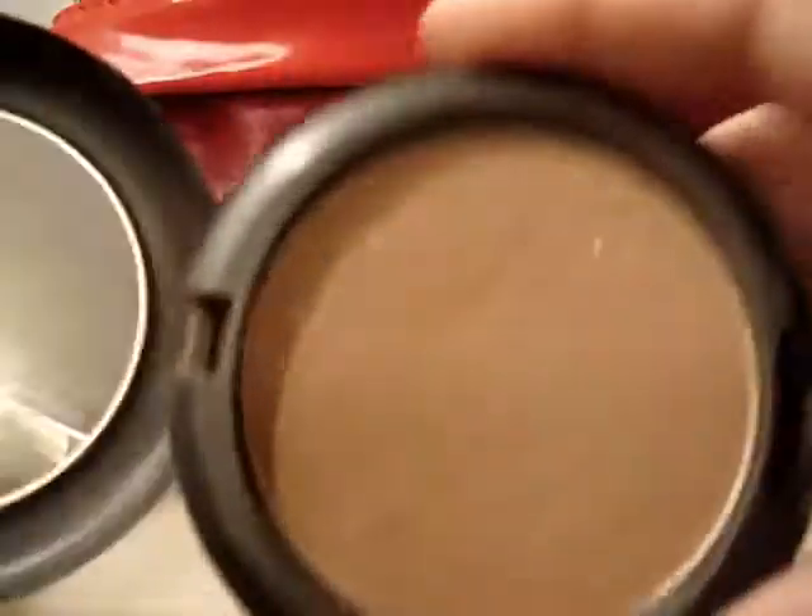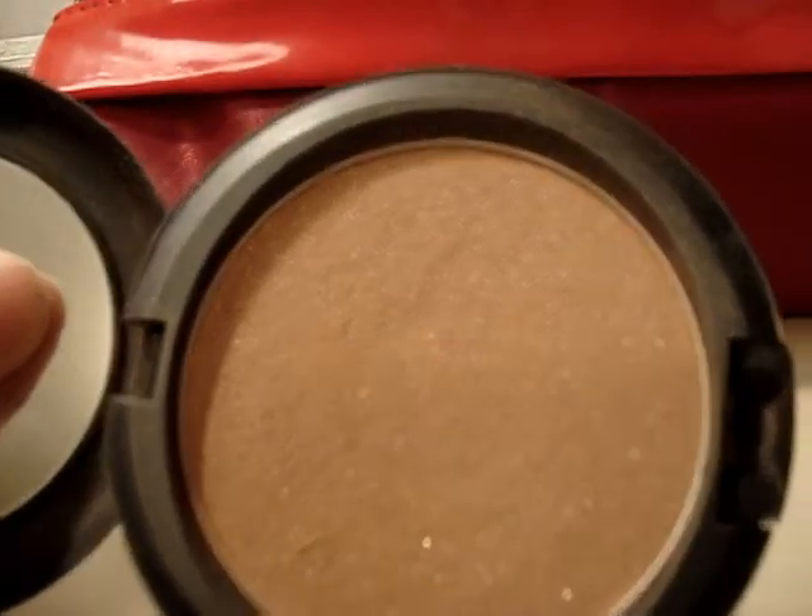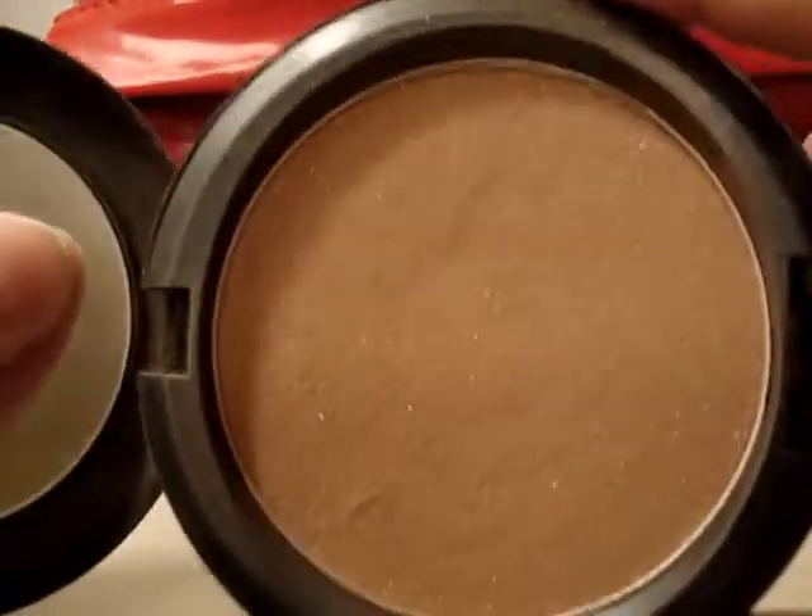This is my makeup bag. The first thing in my bag is the MAC refined golden brown bronzer. I use this pretty much every day just to contour and give my face a little color.